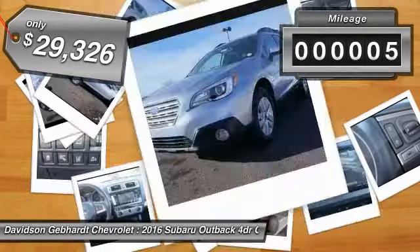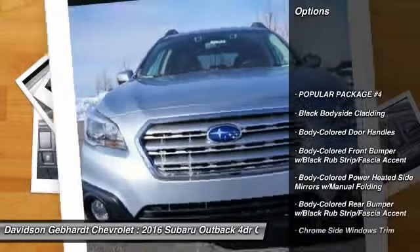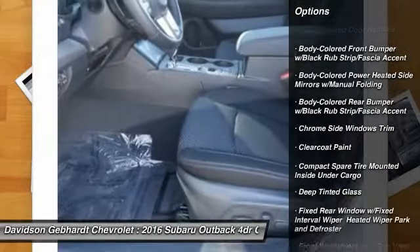This vehicle has less than 100 miles. Here are some of this vehicle's great options: back-up camera, all-wheel drive, leather-wrapped steering wheel, day-night rear-view mirror.